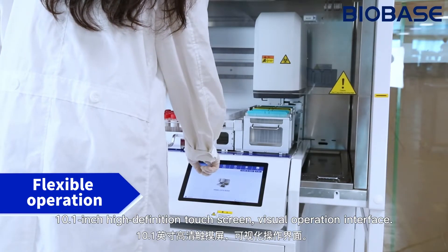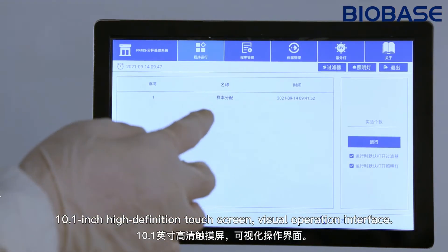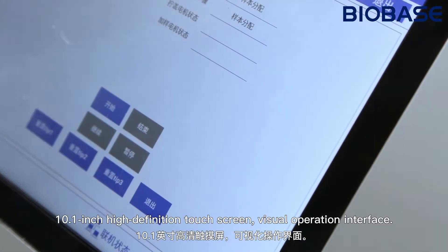Flexible operation: a 10.1-inch high-definition touch screen with a visual operation interface.